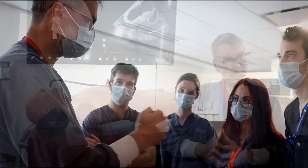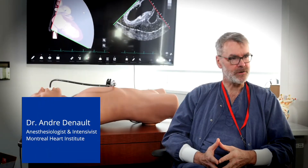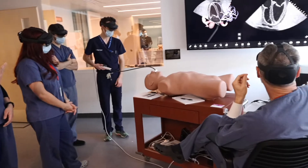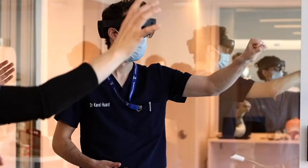I'm in charge of the training ultrasound for the critical care program at University of Montreal. We've been using the Viomedics since the beginning of when we started training.